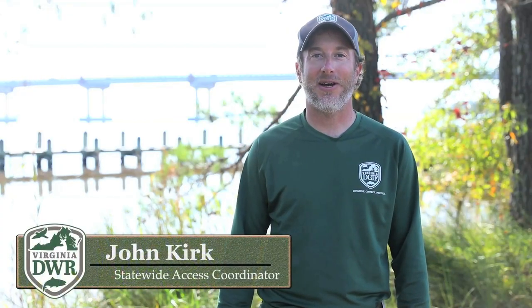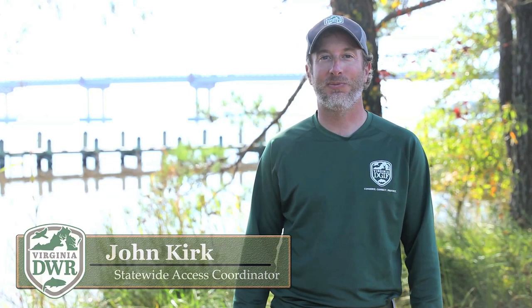Hi, my name is John Kirk. I'm the Statewide Access Coordinator for the Virginia Department of Wildlife Resources. Today we're exploring the wild at the West Point Boating Access Site in the town of West Point. It is just one of the 225 boating access sites that DWR has to offer.